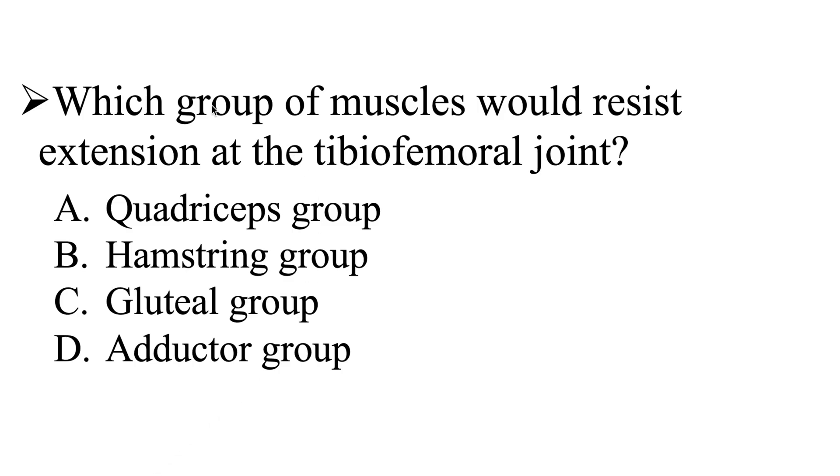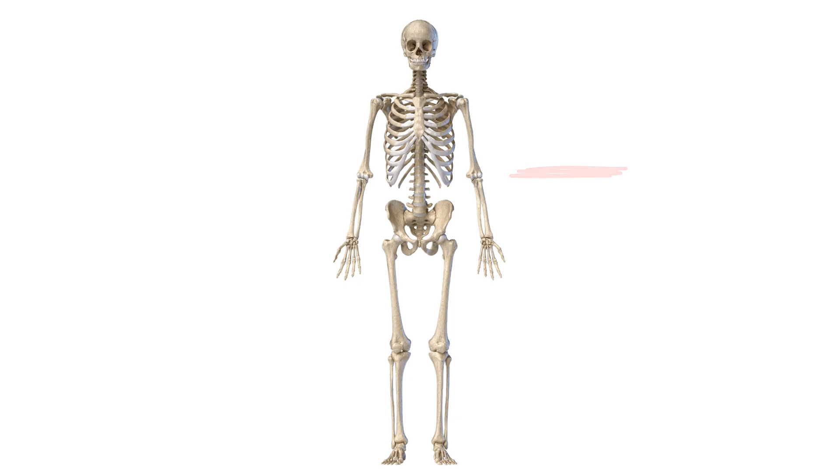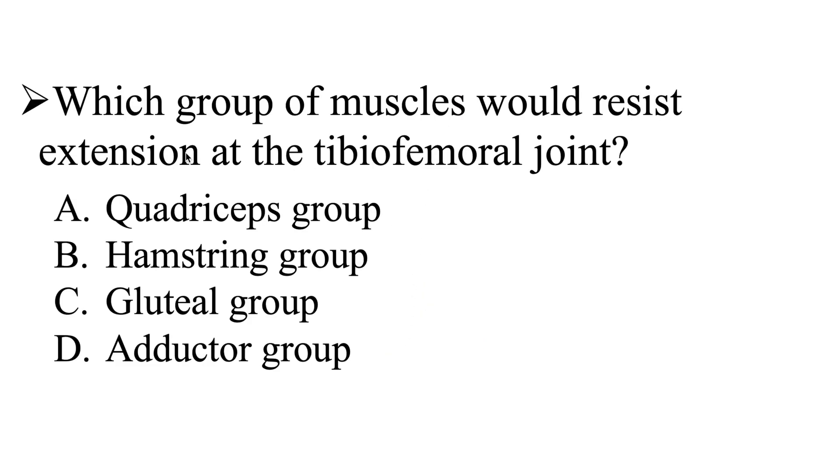First, we need to make sure we have an understanding of what the tibiofemoral joint is. Let's take a look at the skeletal system. Here we have the tibia, and then we have the femur. When these two bones articulate, they create the tibiofemoral joint, also known as the knee. This question asks which group of muscles would resist extension at the tibiofemoral joint. We know that the quadriceps group is going to extend the knee.